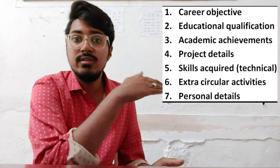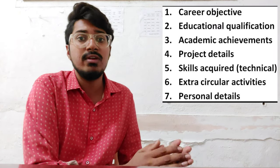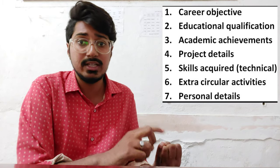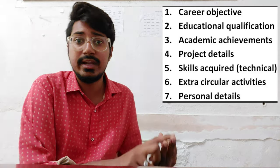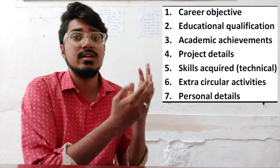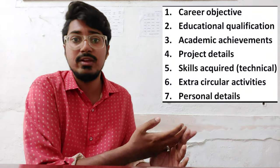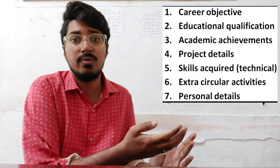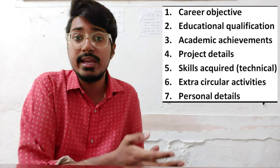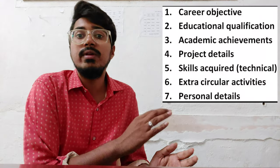Then comes extracurricular activities. Up to this point we discussed things related to the educational perspective, but extracurricular activities cover the skills you have as an individual by your own desire — like singing, drawing, or dancing. If you participated in school or college functions and received participation certificates, or if you participated in games like football or volleyball and won prizes or awards, those go here. If you organized any events at the college or school level, those participation certificates can also be incorporated in this sixth point.